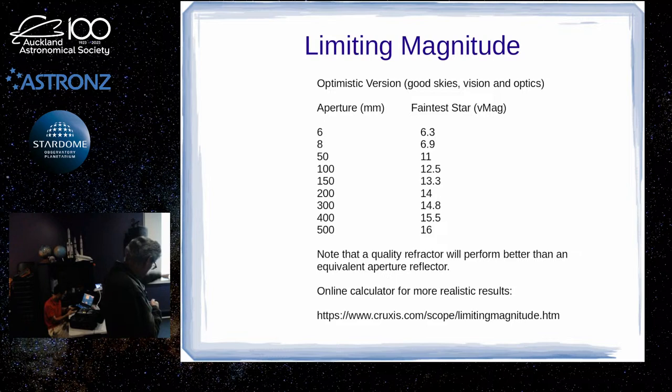There's an online calculator where you can put in your sky information, telescope, eyepiece and everything like that, and it gives more realistic results than the table. So if you're interested, you can feed in the data relevant to your setup.